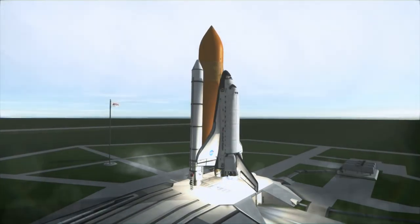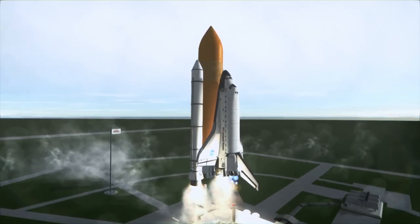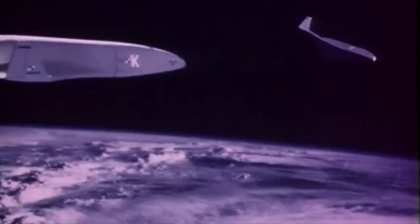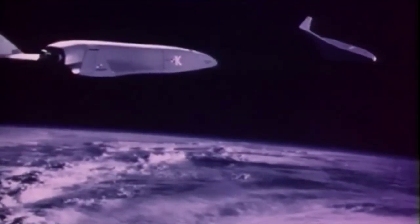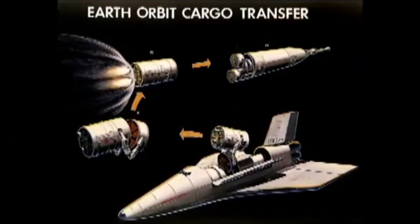On January 5th, 1972, NASA announced a space shuttle program following approval from the Nixon administration. After years of uncertainty about the future direction of the agency, NASA now had a new, promising and versatile vehicle to reach space — and it would be reusable.